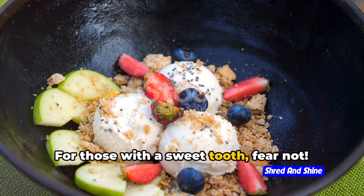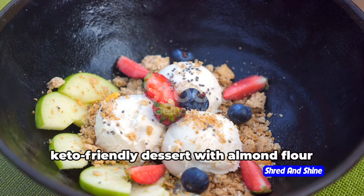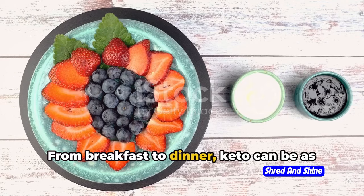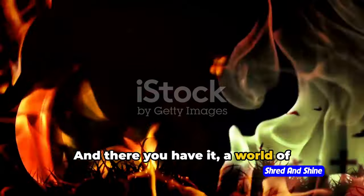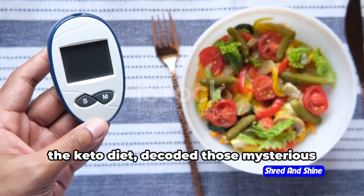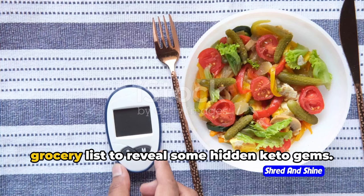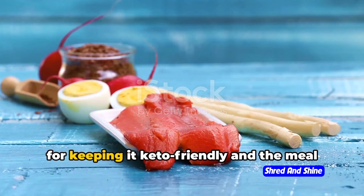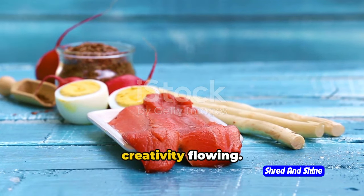For those with a sweet tooth, fear not. You can still indulge in a bowl of fresh berries or create your own keto-friendly dessert with almond flour and a keto-friendly sweetener. From breakfast to dinner, keto can be as diverse and delicious as you make it. We've covered the core principles of the keto diet, decoded those mysterious macros, and revealed some hidden keto gems, along with essential tips and meal inspiration to get your culinary creativity flowing.